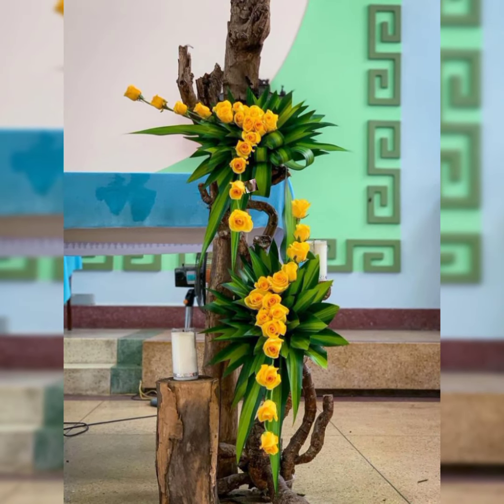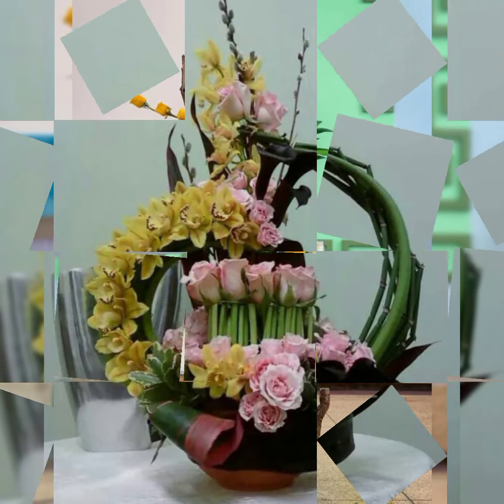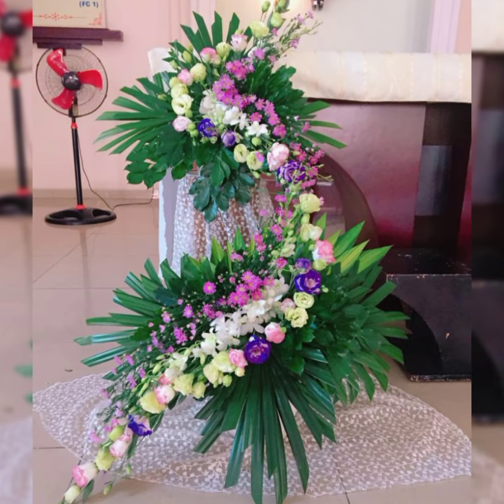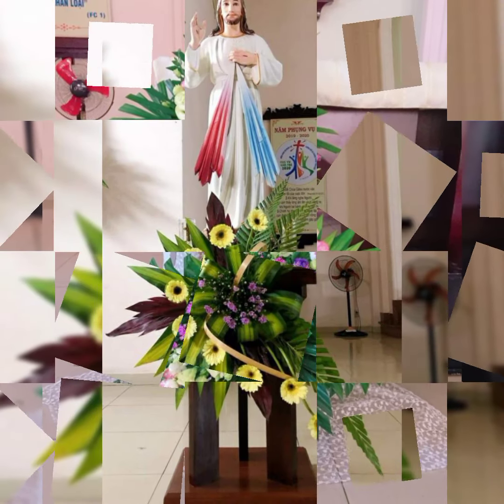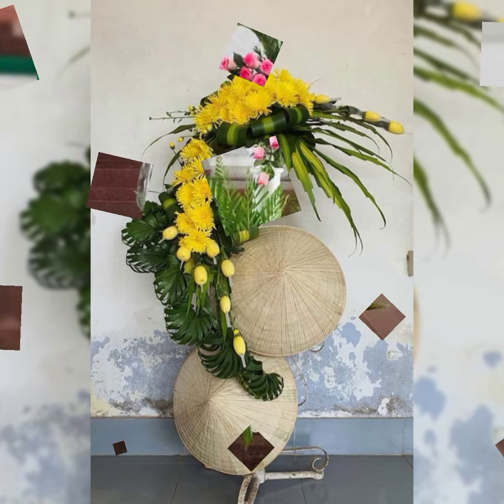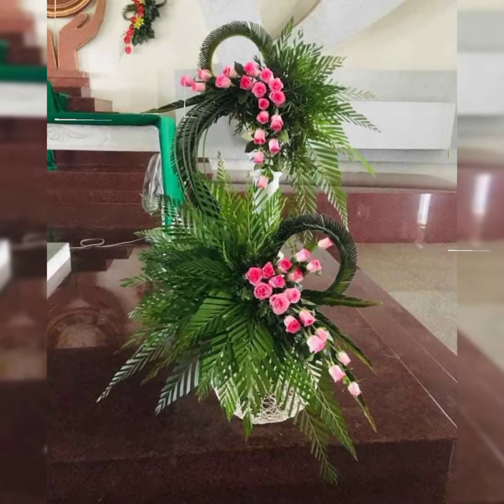Beautiful flower arrangement styles include line arrangement, triangle shape arrangement, circular shape arrangement, fan shape arrangement, heart or love shape arrangement, and the most beautiful, most adorable designs.